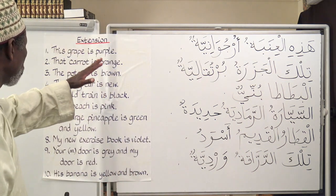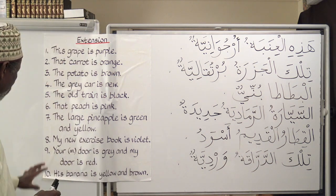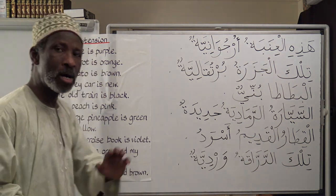I have an extension for you here, meaning it's not in the book itself — number one to number ten. Let's start by translating these sentences. Number one: This grape is purple.